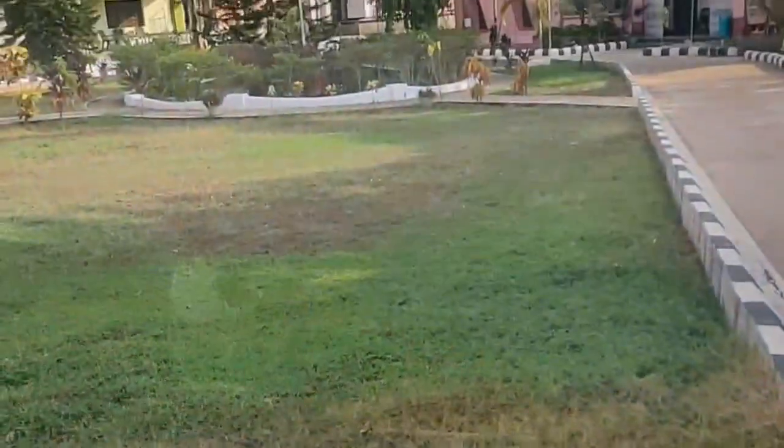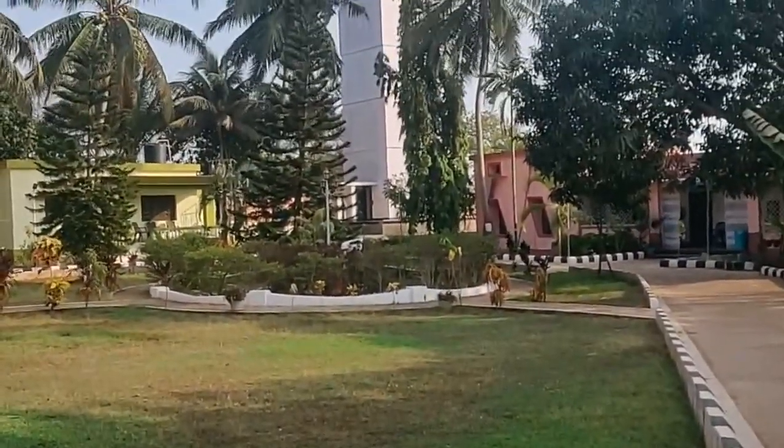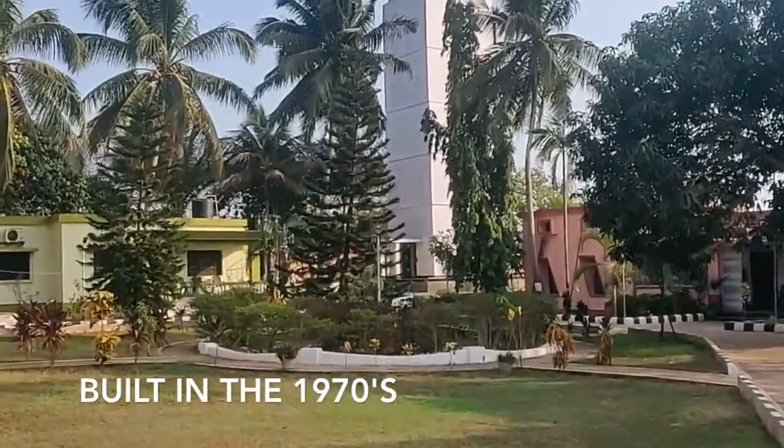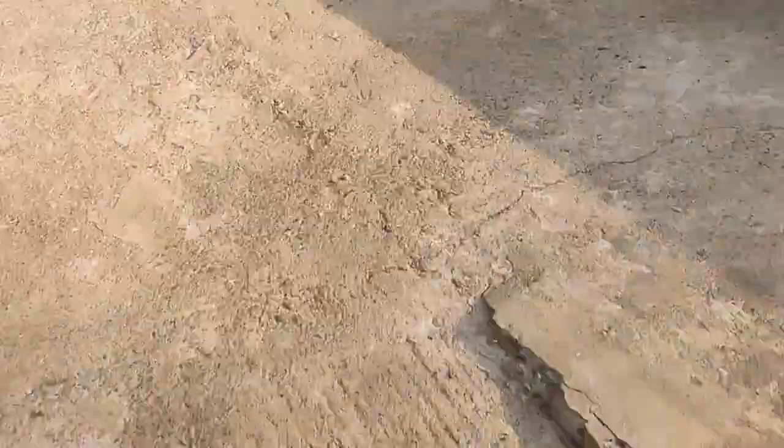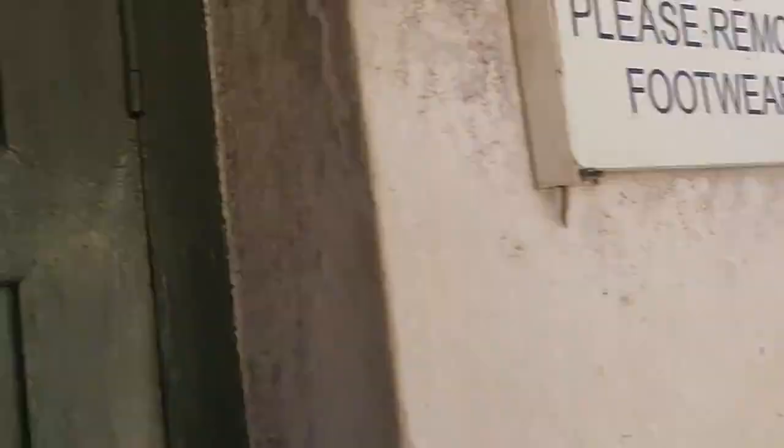Just next to the very famous Aguarda Fort, which is located in Kandilam, stands the new lighthouse built in the 1970s. Visiting hours for the lighthouse are from 10 a.m. to 5:30 p.m., and the entry ticket is for just 20 rupees.